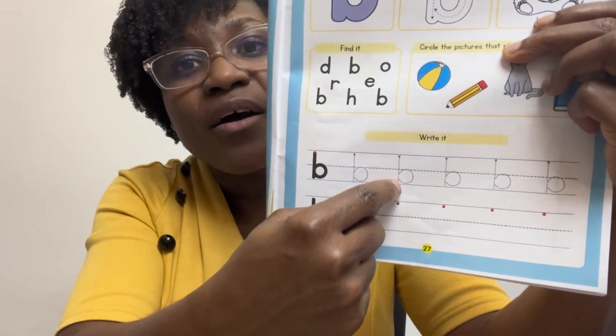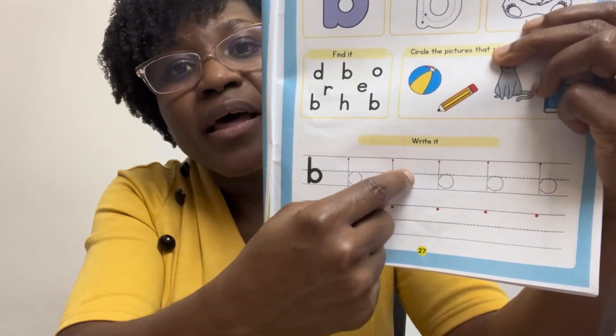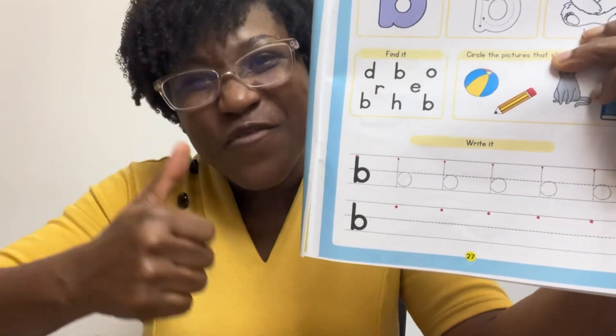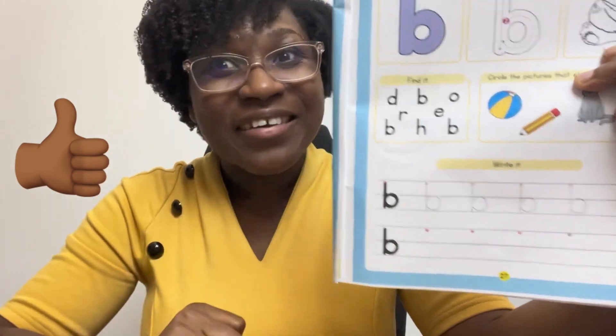Straight line down, go back up to the middle and around — book! Keep going, keep going — you've got this! Bye, and I'll see you in the next lesson. You did it!